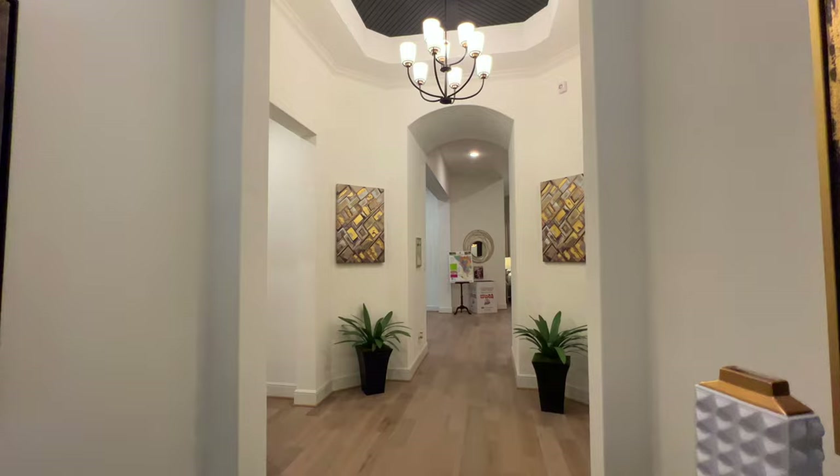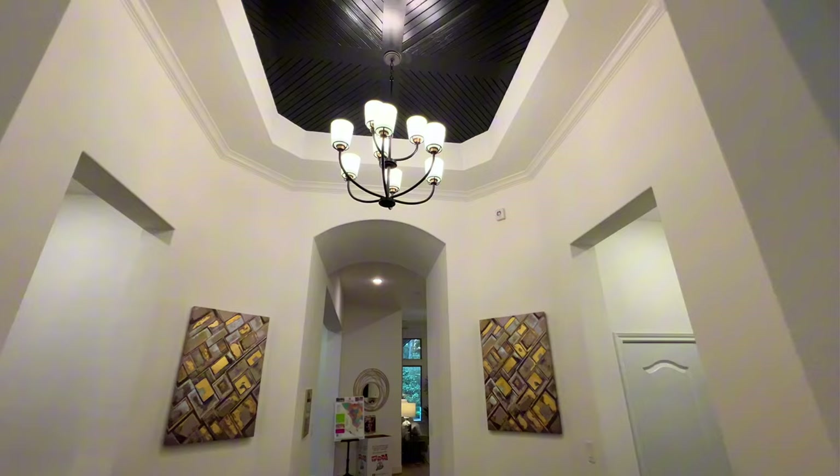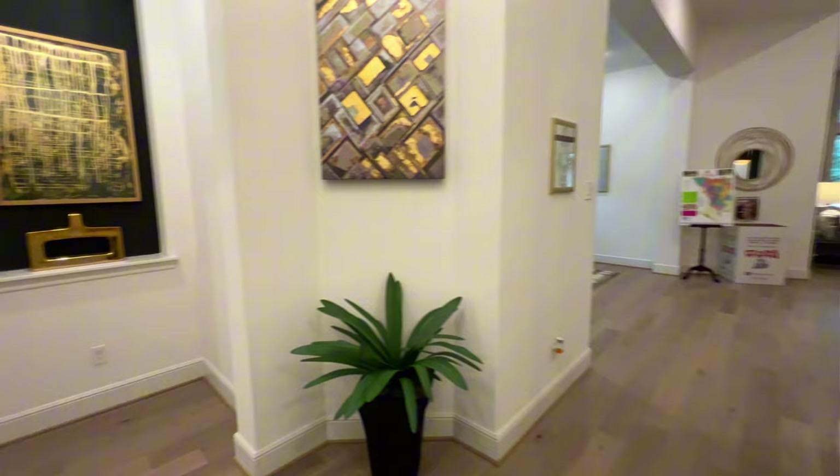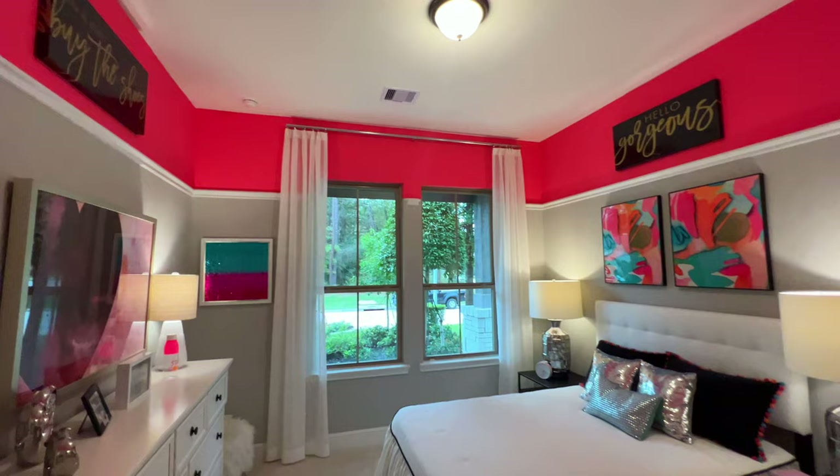As soon as we walk in, you're going to notice the beautiful foyer. You're going to have wood flooring throughout, a nice beautiful chandelier, and tray ceilings in the foyer with crown molding. We'll start in the first bedroom.